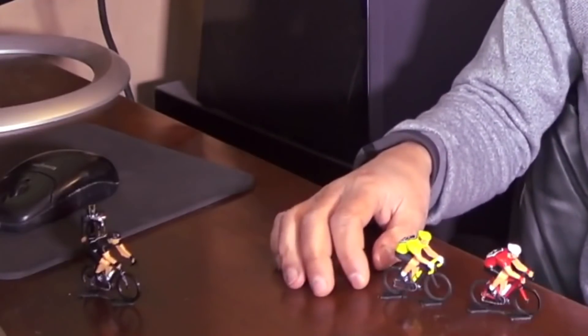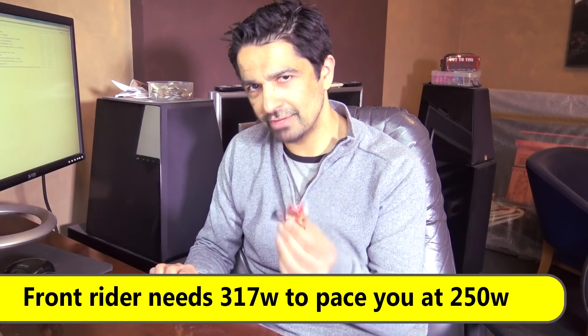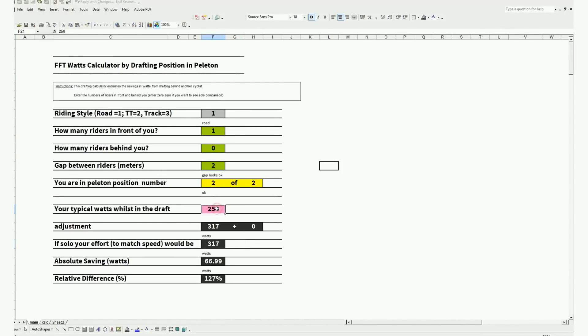Let's say your riding friend decided to overtake and pace you. If you were carrying on at 250 watts — the power requiring you to go solo — and your friend wanted to pace you at two meters, then in order to pace you at the same speed, he would have to significantly increase his watts. At 250 watts solo you'd be pushing on to him. From the calculator, he'd have to increase his watts to 317, or alternatively you'd have to drop your watts down to around 200 in order for him to keep the same power of 250.